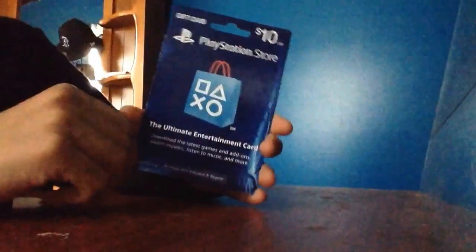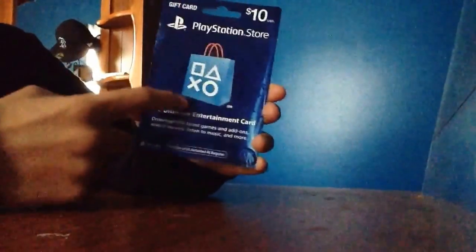There's a little code on the back. I'm going to do a video where I scratch it and put the code in and show you the games to download. You can see the PlayStation Store logo right there.